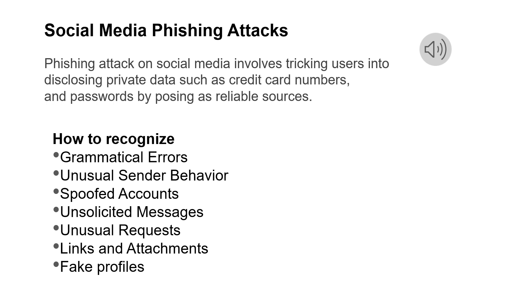So how do we recognize these phishing attacks? First, check the message for grammatical errors. Spelling and grammar issues ought to be red flags because scammers frequently commit these mistakes. Also watch for unusual sender behavior — if a brand new social media account seems to be approaching you, it might be a fake one.